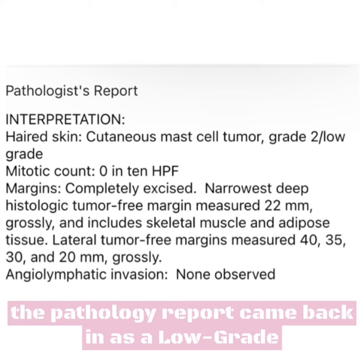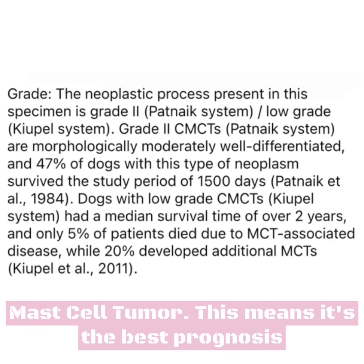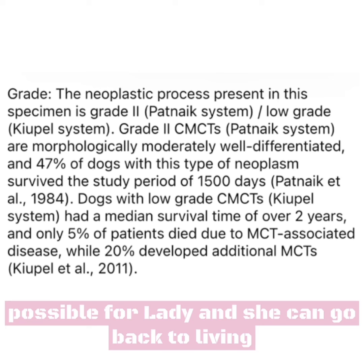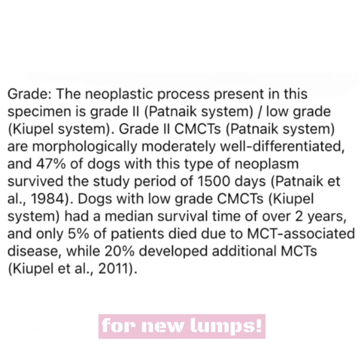Thankfully, the pathology report came back as a low-grade mast cell tumor. This means it's the best prognosis possible for Lady, and she can go back to living her normal life. All we have to do is watch for new lumps.